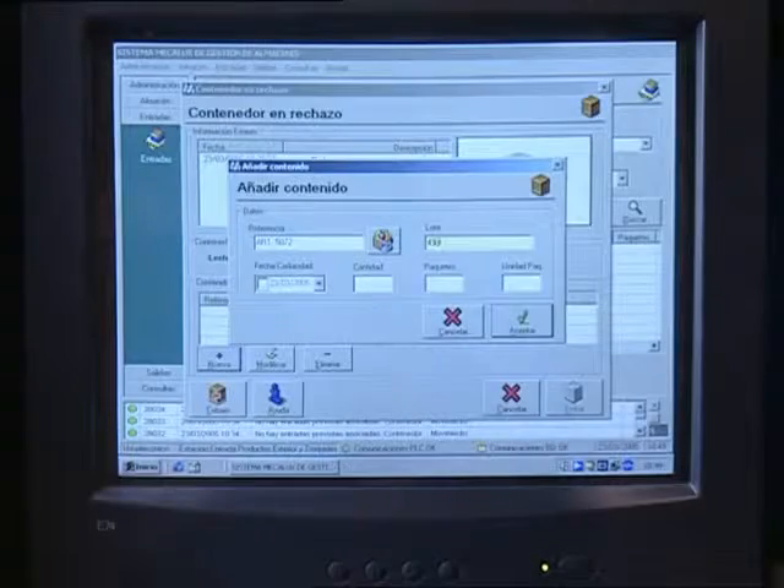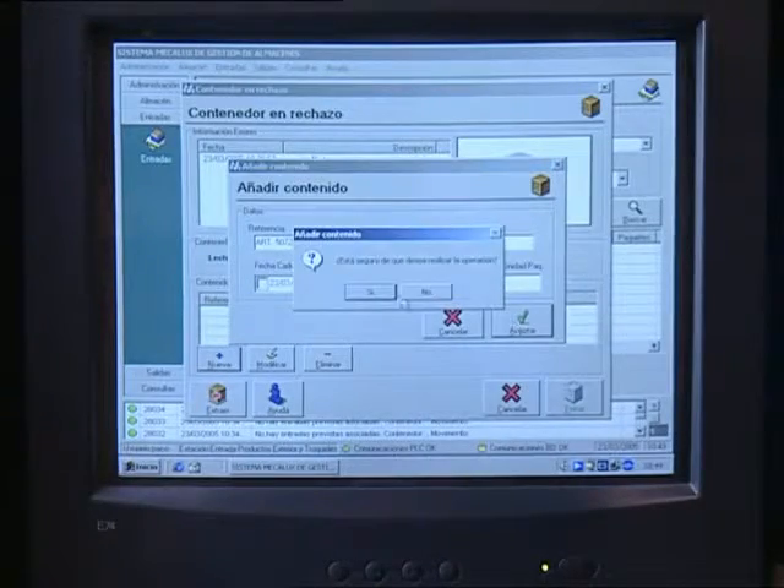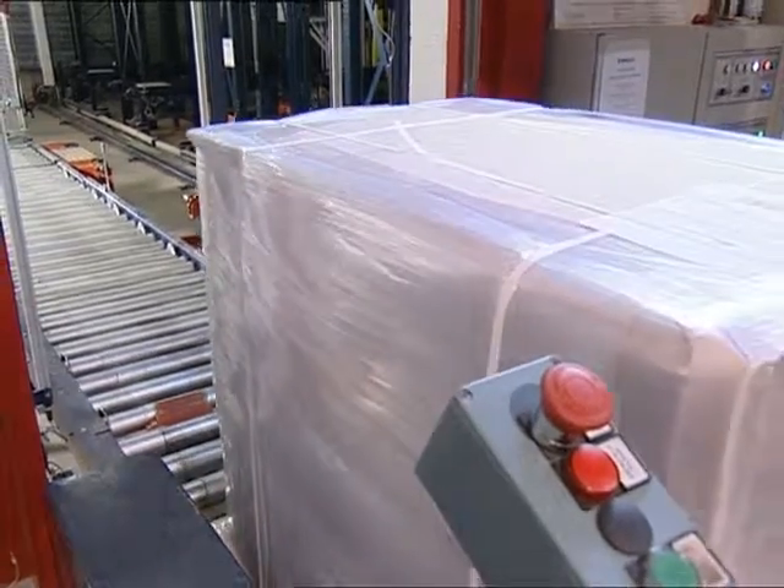Saimega, the management system devised by Mecalux, controls the stock and all the movements that are carried out in the warehouse.